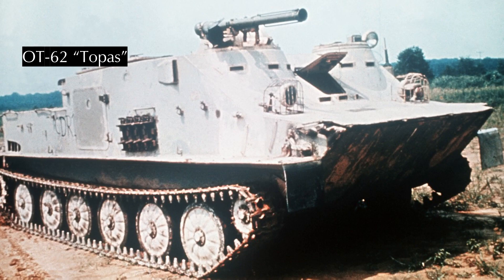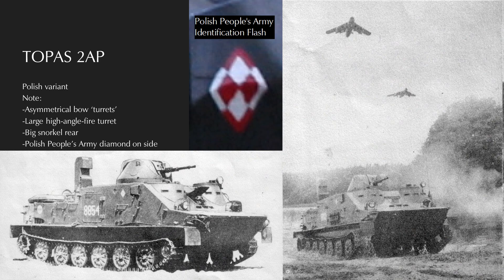OT-62 production began in 1962 with 890 made. It also has side hatches for dismounting and a somewhat more powerful engine. The meaningful distinction is negligible save for the colorful fitment of the T-21 recoilless rifle and machine guns on OT-62 turrets — a readily apparent indication of a Czechoslovakian vehicle.